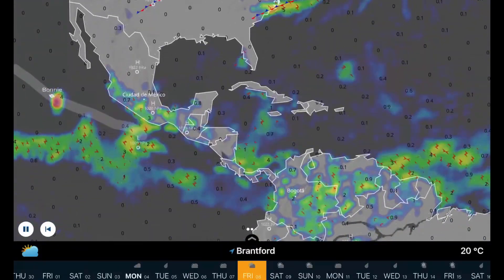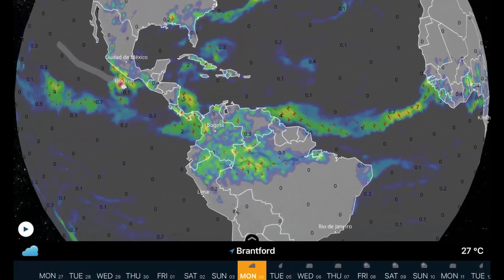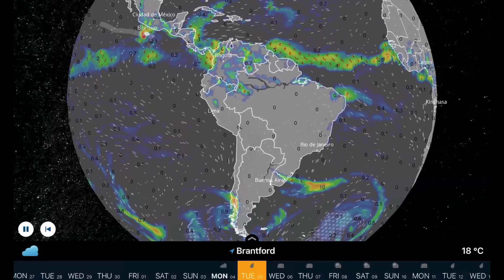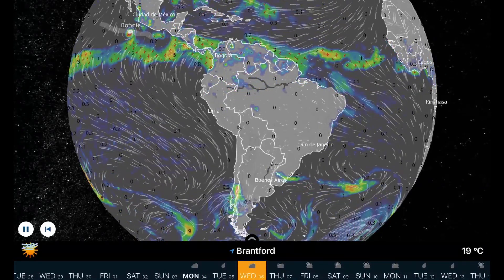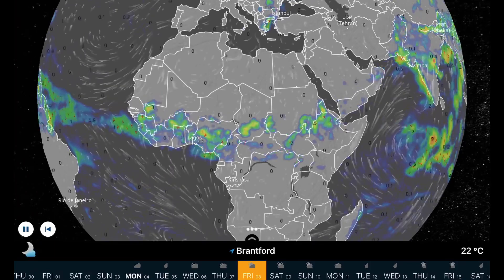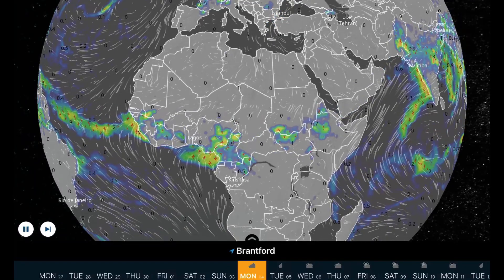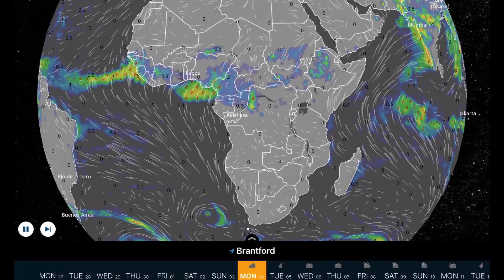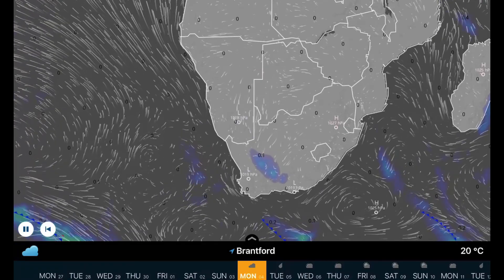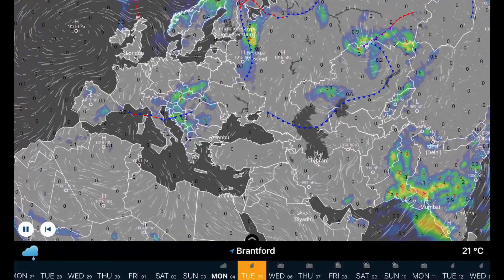Happy Independence Day. Tropical Storm Bonnie is set to head out into the Pacific. Daily evaporation rains through northern parts of South America, and no major tropical systems developing in the Atlantic. A large system through parts of Chile. Overlooking Africa — central regions seeing daily evaporation rains with potential heavy downpours through central Nigeria. Also a potential low pressure system racing across South Africa.